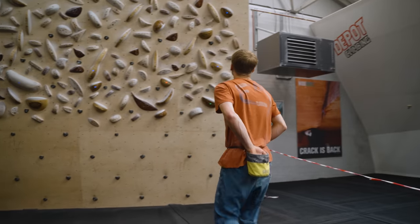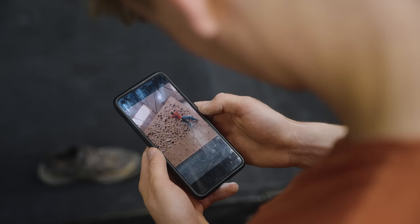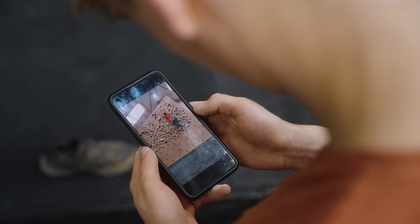Following on from this, another really good way to analyse where you may be going wrong and also what you're doing well is to record yourself whilst climbing. This is definitely something that I think people should be doing more often, as it's a really useful tool that can take your climbing to the next level and improve the efficiency of your sessions.